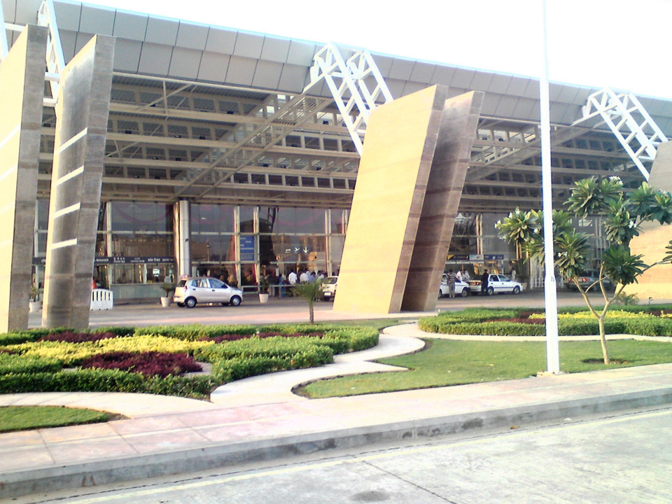Jaipur International Airport is the primary airport serving Jaipur, the capital of the Indian state of Rajasthan. It has been declared the world's best airport in the category of 2 to 5 million passengers per annum for 2015 and 2016 according to Airports Council International. Jaipur Airport is the 11th busiest airport in India in daily scheduled flight operations, located in the southern suburb of Sanghanur, 13 kilometers (8.1 miles) from Jaipur. The airport was granted the status of International Airport on 29 December 2005.